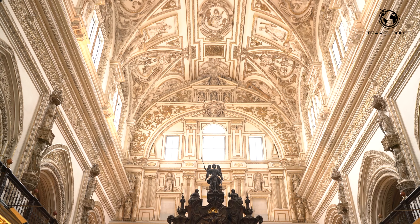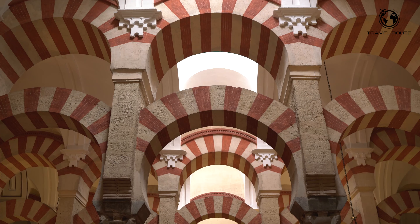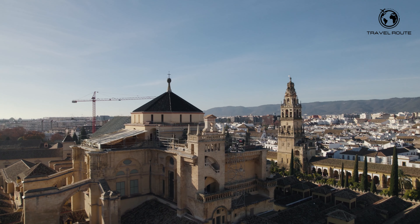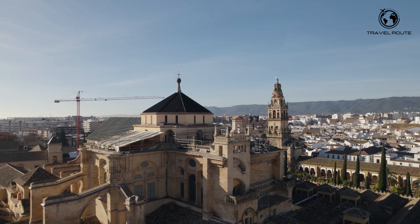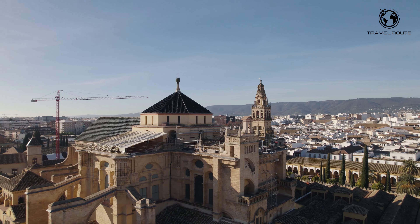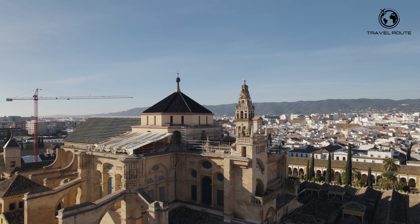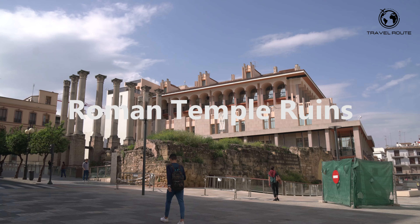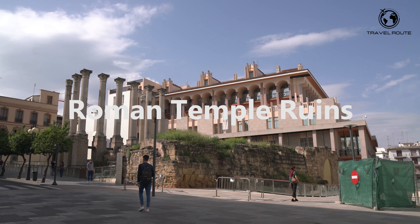The mosque is famous for its unique architecture, which includes horseshoe arches, ornate tile work, and intricate geometric patterns. The most impressive part is the forest of columns, with over 850 columns made from jasper, onyx, marble, and granite supporting the roof. These columns are arranged to create a sense of harmony and order — walking through them feels like walking through a forest of stone.